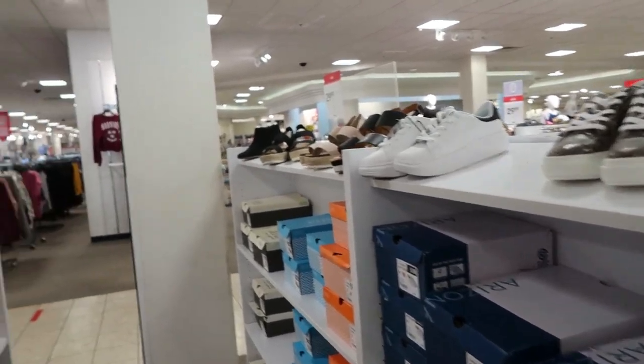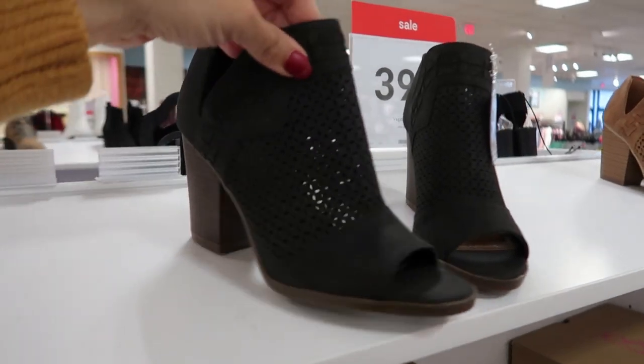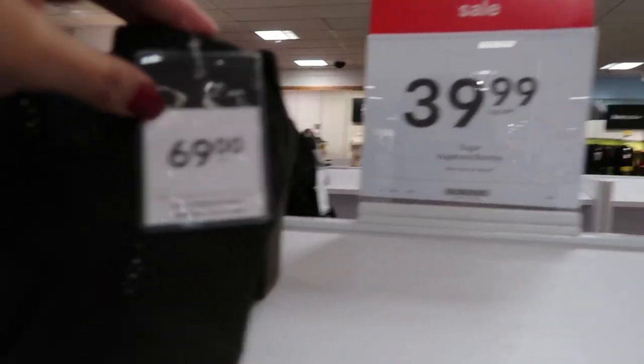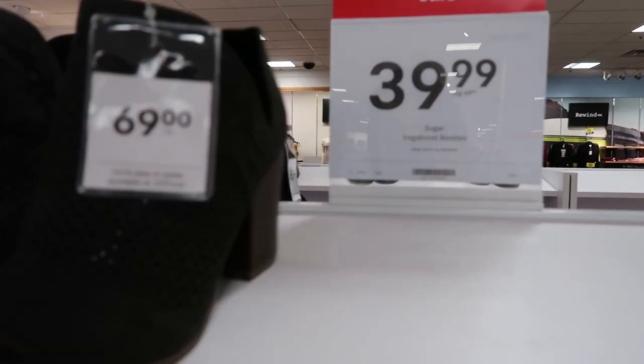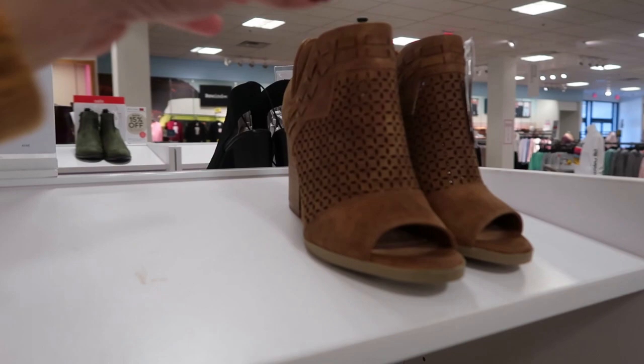Today we're in JC Penney's just seeing what's new. I'm seeing these little open-toed booties — they are normally $69, on sale for $39.99. I see them in black and also in camel.